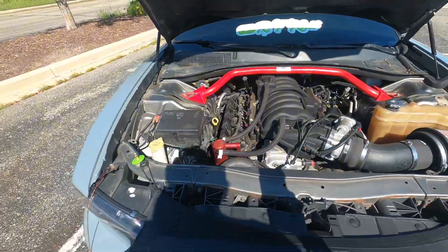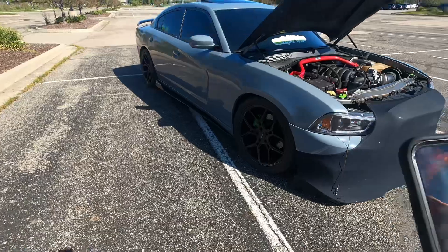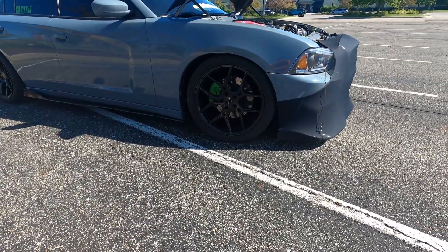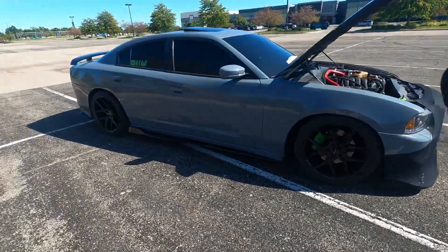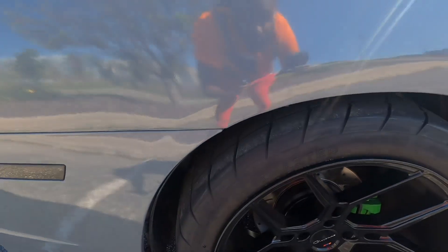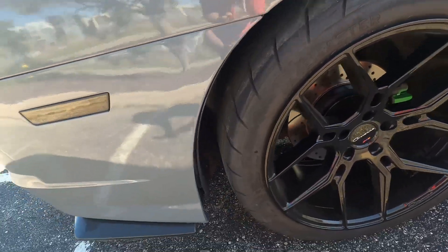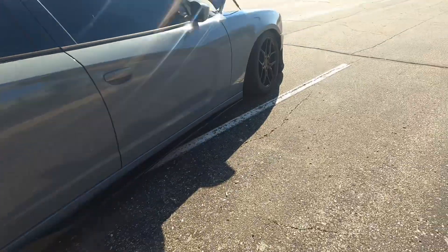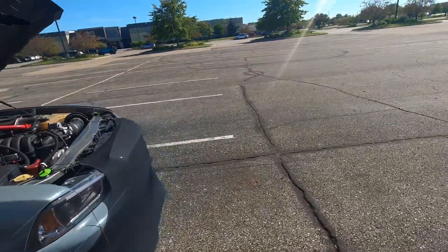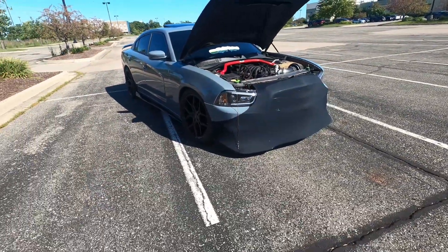As y'all can see, we got the 20s on there — the rims. We painted the calipers green. We also got the radios on there that I bought off my homeboy — he gave me a good deal. Hopefully they're gonna be pushing enough power. We still got more ideas coming for the car.